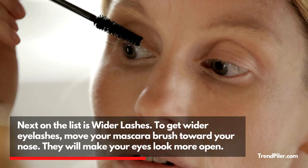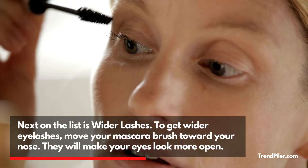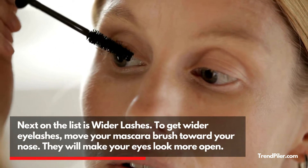Next on the list is Wider Lashes. To get wider eyelashes, move your mascara brush toward your nose. They will make your eyes look more open.